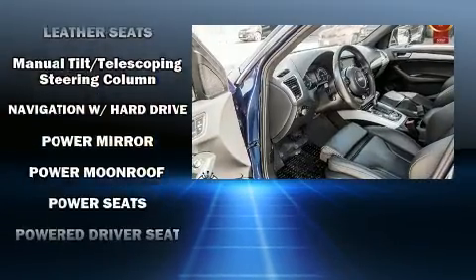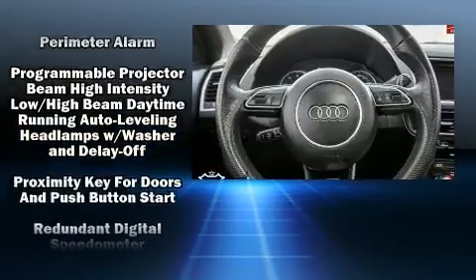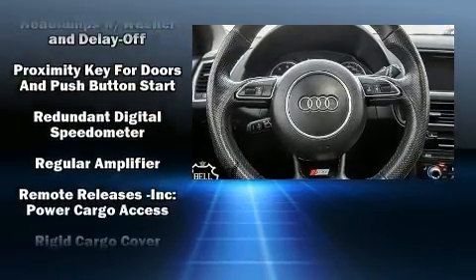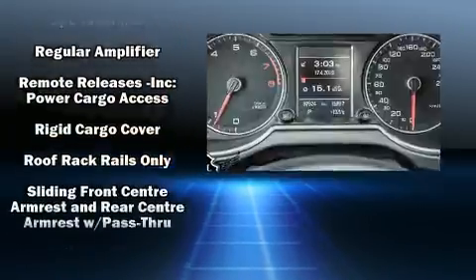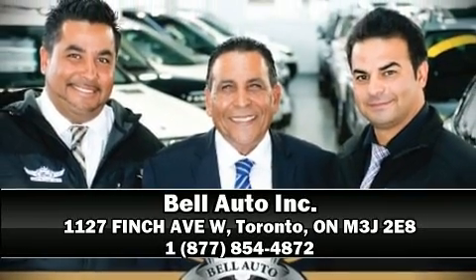Audi ensures the safety and security of its passengers with equipment such as dual front impact airbags with occupant sensing airbag, head curtain airbags, traction control, brake assist, a panic alarm, and four-wheel disc brakes with ABS. Stop by our dealership or give us a call for more information.